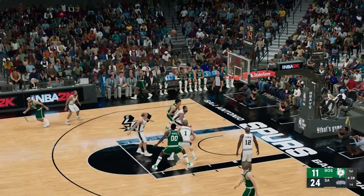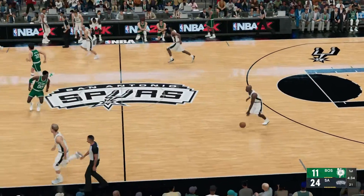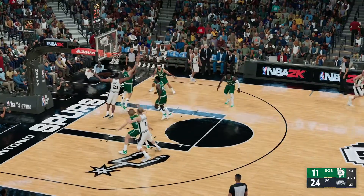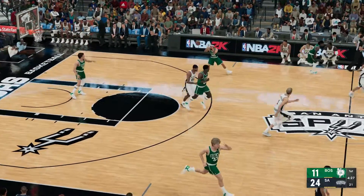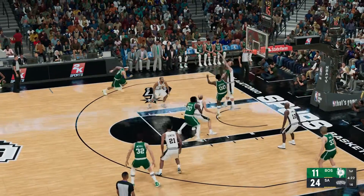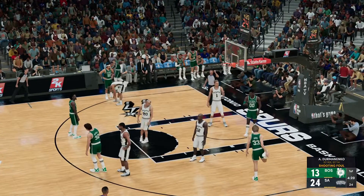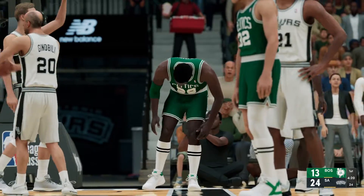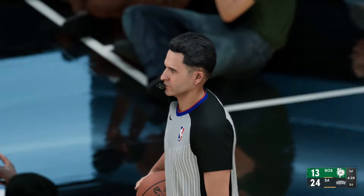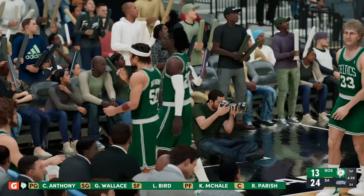Pass to Anthony to stop the drought — no good that time, as the Spurs take it the other way. Here's Duncan — no good. Some solid defense there from McHale. They need a good offensive possession; they've gone a long time without a bucket. And the bucket is good — three-point play chance here. That's his first, and the Chief making his presence felt on that offensive backboard. This is his first trip to the line tonight.